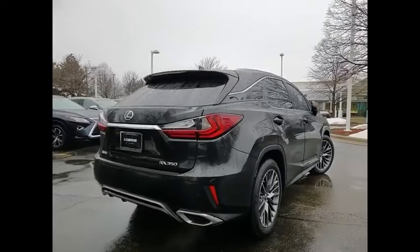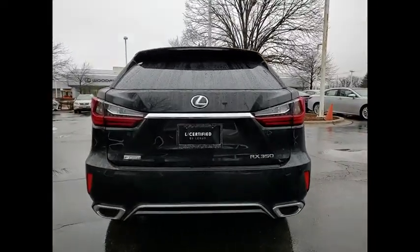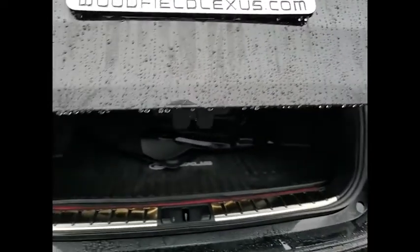Paired with the spacious cargo area and a powerful V6 engine, the RX350 continues to offer the best combination of powerful performance and interior luxury in its class. This vehicle has less than 55,000 miles.